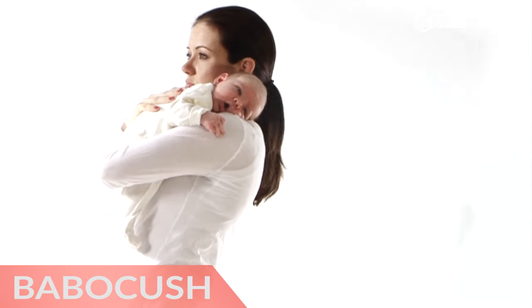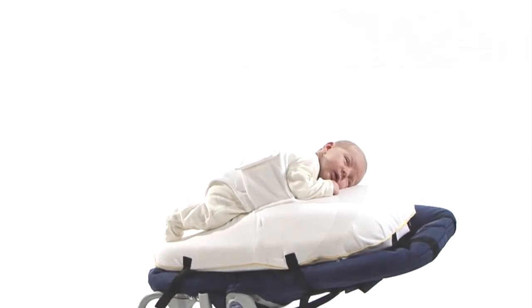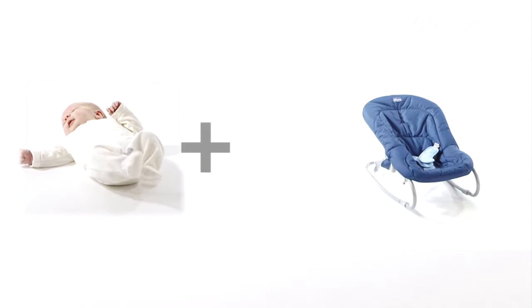Hi there, this is Wes with the Gadget Flow, and today we are showcasing the Babakush Newborn Comfort Cushion, the best way to settle and soothe your baby.